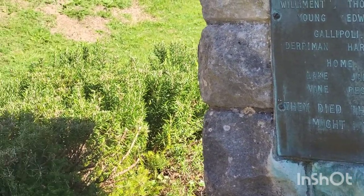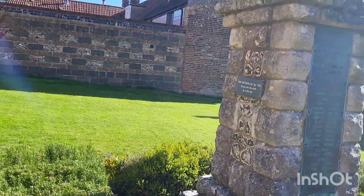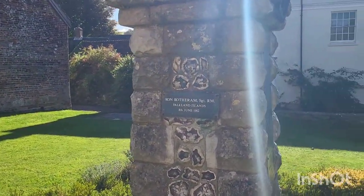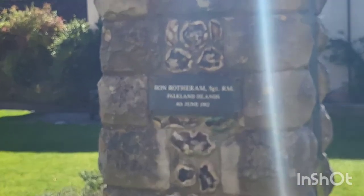There's also a memorial here to the Chapel, citing the Falcon Diamond on the 8th of June 1918 and 1982, Sergeant Watherham.